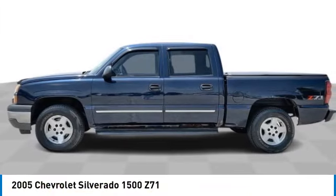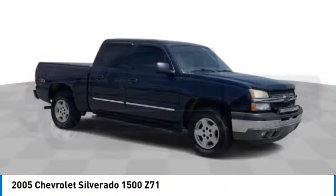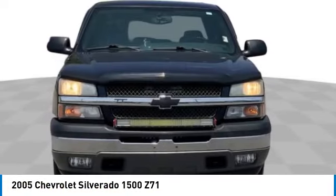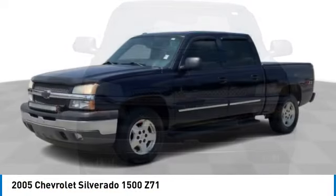Take a ride in the 2005 Silverado 1500. The Chevy Silverado 1500 has the lowest cost of ownership of any full-size pickup.